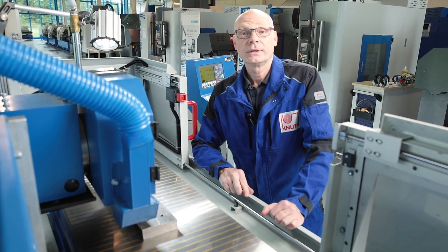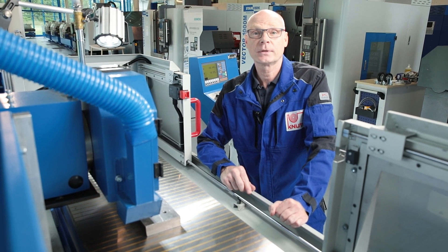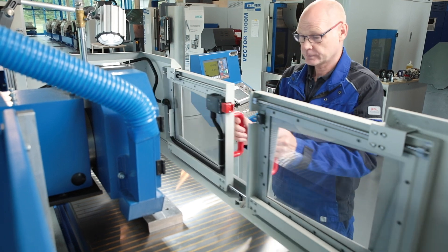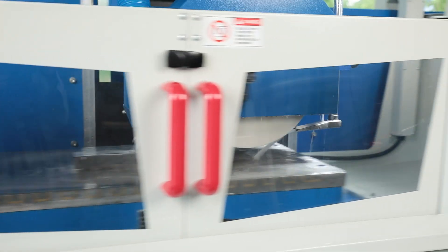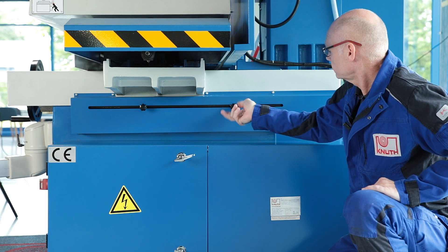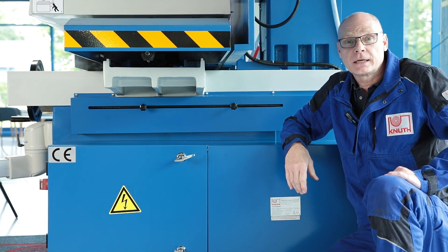The work area is protected by an easily accessible cover, which is also available as a full cover as an option. The travel of the table is adjusted using stops.